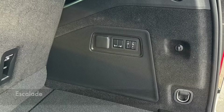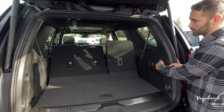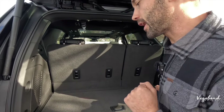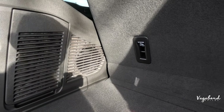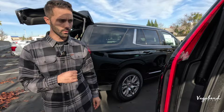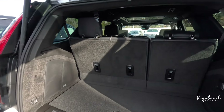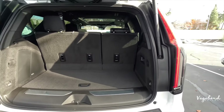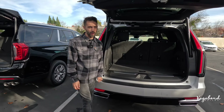The control unit for the third and second row seats is pretty much similar on both. One difference to point out: the Yukon Denali has a Bose subwoofer system in the cargo area, whereas the Cadillac Escalade uses an AKG premium sound system — approximately 19 speakers inside the Escalade. Both vehicles also come with spare tires tucked away under the cargo area.